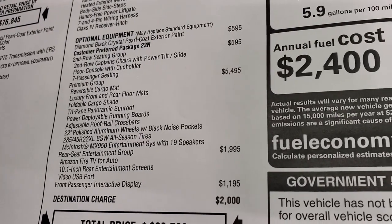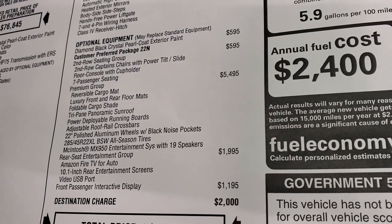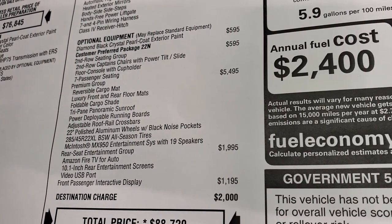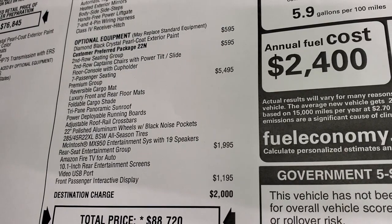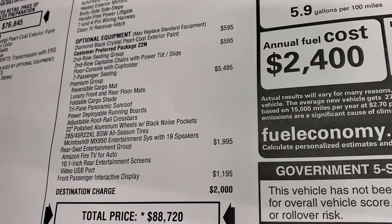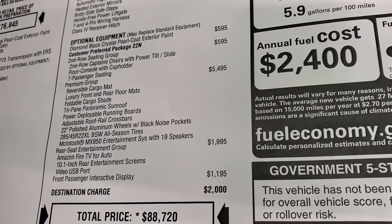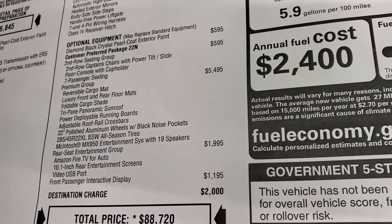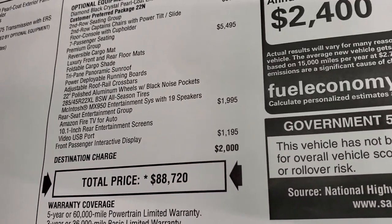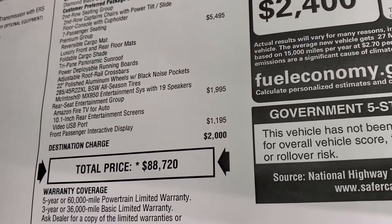Your optional equipment: diamond black is $595. Second row quad seating is $595 — gives you second row captain's chairs with power tilt, slide, and floor console with cup holder, seven passenger seating. The premium group is a $5,495 option. You get the reverse cargo mat, luxury front and rear floor mats, foldable cargo shade, tri-pane panoramic sunroof, power deployable running boards, adjustable roof rack with cross bars, 22-inch polished aluminum wheels with black noise pockets, all-season tires, the McIntosh MX950 entertainment system with 19 speakers, rear seat entertainment with Amazon Fire TVs, 10.1-inch rear screens, video USB port, and the front passenger interactive display, which is $1,195.